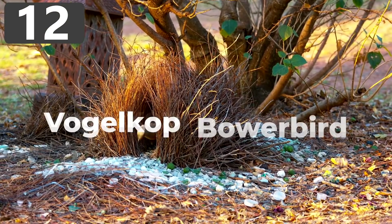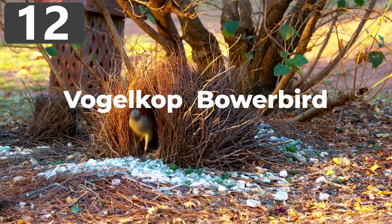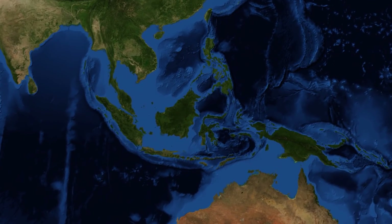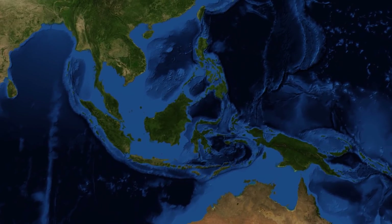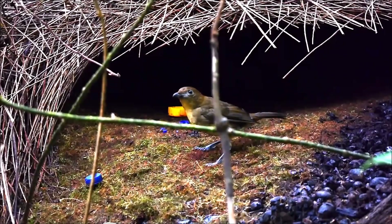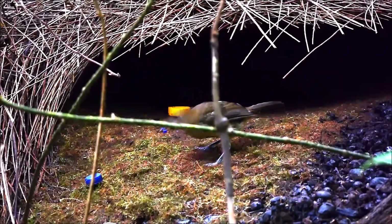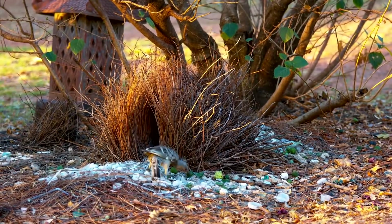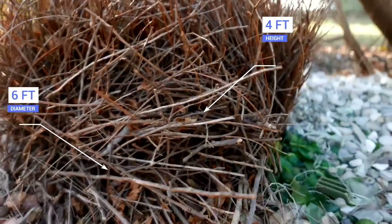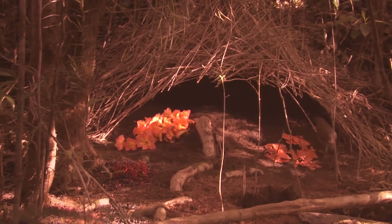Number 12: Vogelkop Bowerbird. Vogelkop bowerbirds are native to the Birds Head Peninsula in Western New Guinea, Indonesia. Because there are very few natural predators there, they can build their nests on the ground — something that would seem crazy to birds elsewhere. Built by the males, these structures are impressive for both design and scale, reaching up to three or four feet in height and five or six feet in diameter, looking like huts made from plant material with two sticks installed to hold open an entrance.